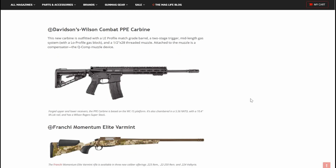Davidson's Wilson Combat PPE Carbine — so we have another AR here. This new carbine is outfitted with a LE profile match grade barrel, a two-stage trigger, mid-length gas system with a low profile gas block, and a half by 28 threaded muzzle. Attached to the muzzle is a compensator, the Q-comp muzzle device. All of that right out of the box. It's a forged upper and lower, and the PPE carbine is based on the WC-15 platform, chambered in 5.56 NATO with a 10.4 inch M-Lock rail and a Wilson Rogers Super Stock. Good looking rifle.